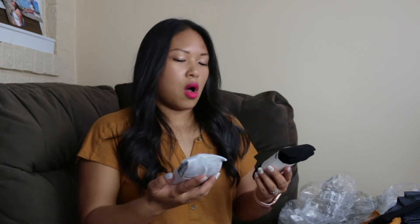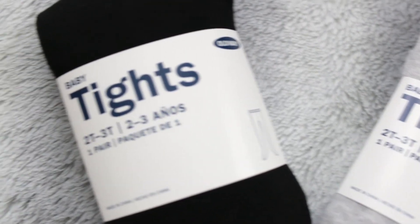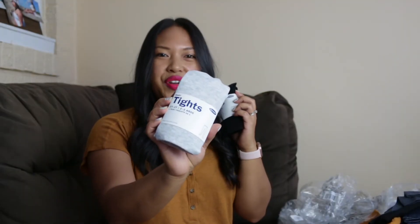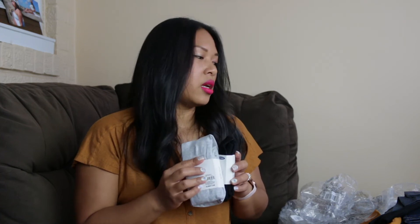I think we're nearing the end of this. The last two items in this haul are tights, and I got these in size 2T to 3T — heather gray and black. I will put these underneath her dresses and probably pair them with some sort of boot that I haven't bought yet. I did see a pair of boots that I liked at Target for her, I just have to pick them up.